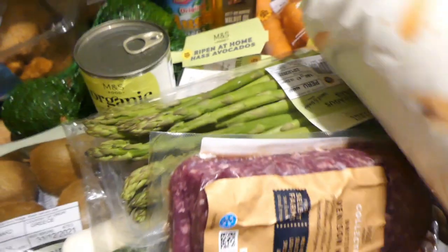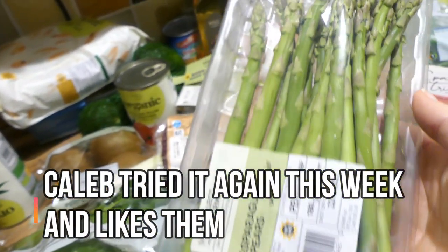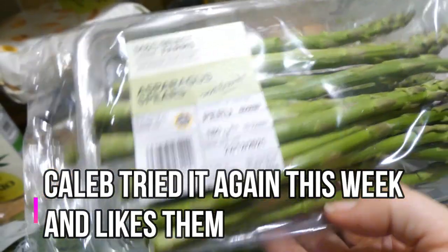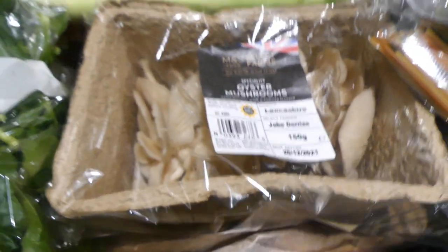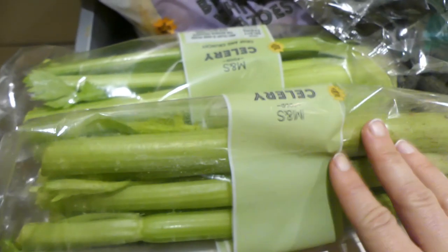I've got breaded haddock which I get most weeks — it was £5 and you get six fillets. I got some asparagus; it's the only vegetable Caleb doesn't like. Ryan loves it though. I also got this venison mince which I'm going to make a spaghetti bolognese with for Ryan and the kids, and some kiwi fruits and oyster mushrooms to make creamy mushrooms again.